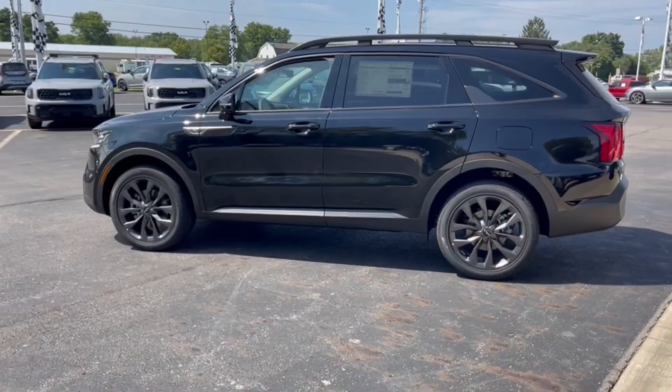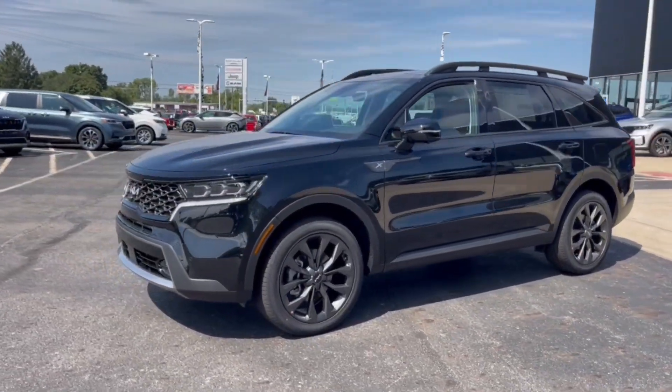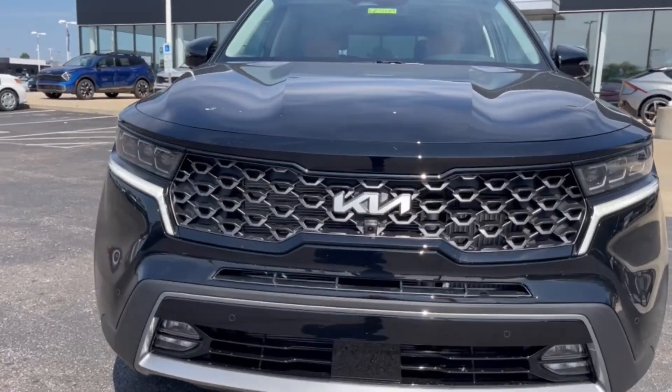Heated steering wheel, Apple CarPlay and/or Android Auto, heated and/or cooled front seats, moonroof, navigation system, keyless entry, heated driver's seat, adaptive cruise control, satellite radio, power liftgate.